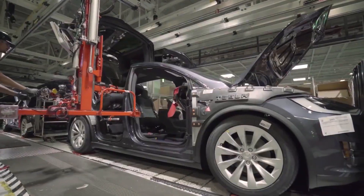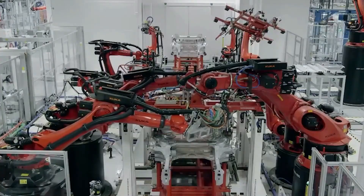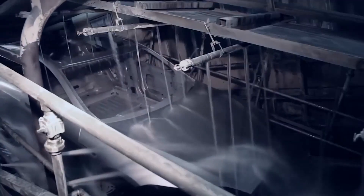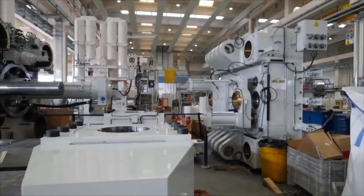A full production floor is dedicated to Tesla's Gigapress machine, which presses molten aluminum alloys. It's powerful enough to make rear or front vehicle frames, making the car have a single part from the front bumper to the rear one, making the car lighter and resistant to corrosion.